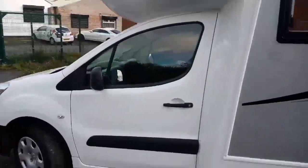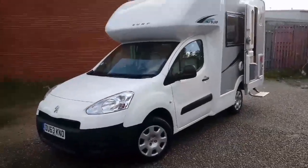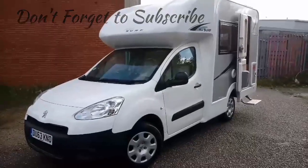Thank you very much for watching. If you've got any questions about anything you've seen or want any prices on anything, just let us know and we'll get back to you as soon as possible. Thank you very much, bye bye.